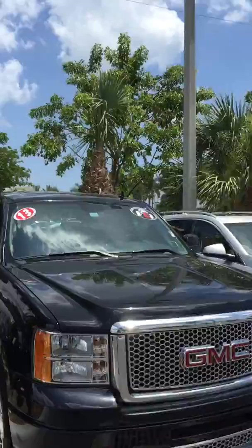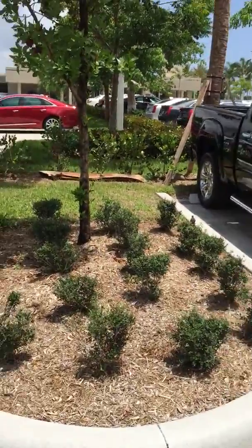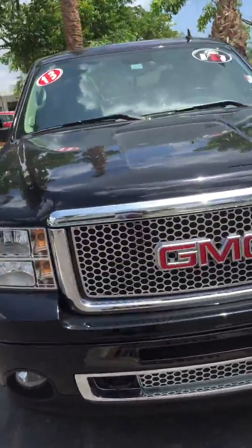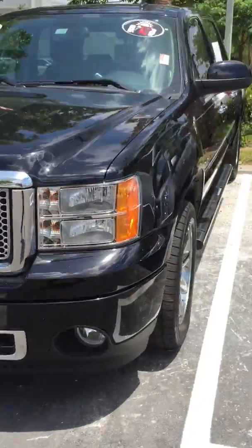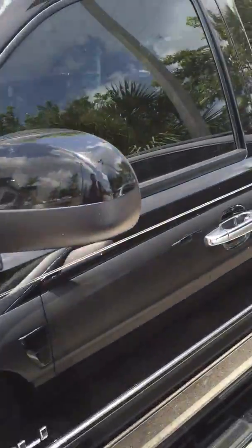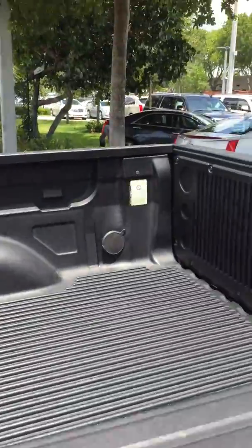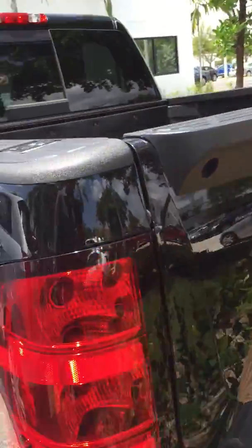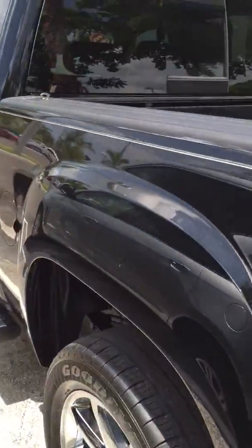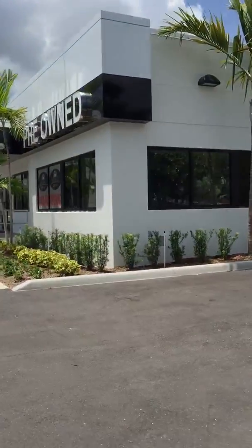As you can see, the vehicle is in excellent condition, has very low miles, it's certified pre-owned. Leather interior, navigation, Bose stereo system, absolutely loaded. Goodyear tires, chrome running boards, crew cab, bed liner, short bed, towing package, backup camera — beautiful truck.